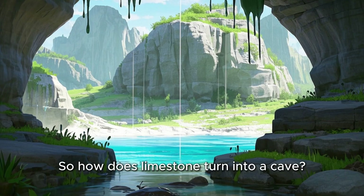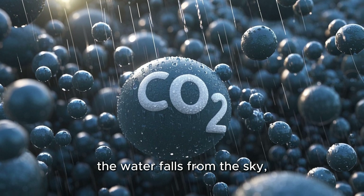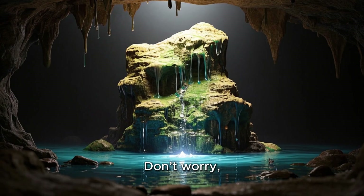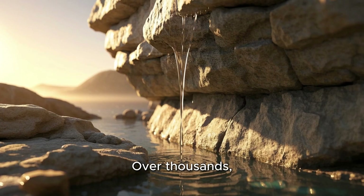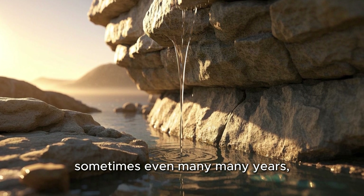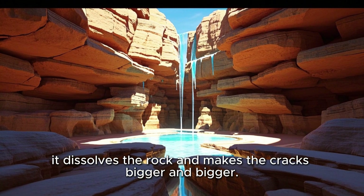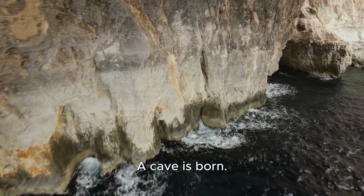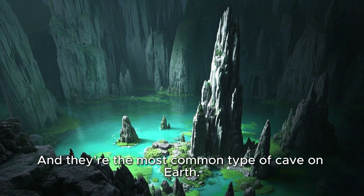So how does limestone turn into a cave? Well, it all starts with rain. When it rains, the water falls from the sky, picks up a little carbon dioxide from the air, and turns into something called weak acid. Don't worry, it's not strong enough to hurt you, but it can slowly eat away at limestone. Over thousands, sometimes even many many years, the acidic water seeps into tiny cracks in the limestone. Bit by bit, drip by drip, it dissolves the rock and makes the cracks bigger and bigger. Eventually, those cracks become tunnels and chambers, and ta-da — a cave is born. These are called solution caves, because the rock gets dissolved, and they're the most common type of cave on Earth.